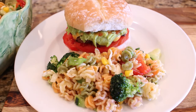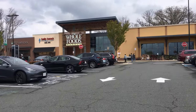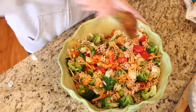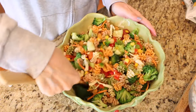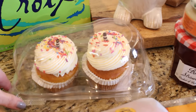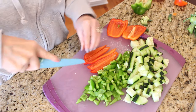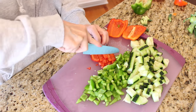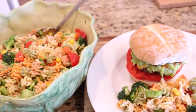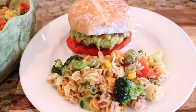Thank you all so much for watching today! If you are new here and you like DIY, decor, organizing, cooking, and planning videos, I hope you'll take a minute to subscribe so you don't miss our next upcoming field trip. Join our communities over on Facebook and Instagram at My Bashful Life. Leave me a comment below and let me know which grocery store is your favorite and why. Until I see you in the next video, I hope that you love the life that you have. Be kind to each other, stay safe, pray for peace, and I will see you again soon. Bye!